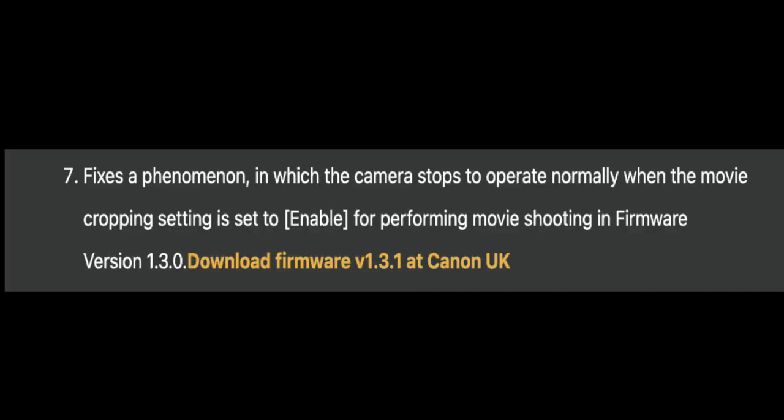Version 1.3.0 was removed due to a bug that was affecting the movie crop enabling setting. The article on Canon Rumors, under number seven — which I'll show on screen now — states that it fixes a phenomenon in which the camera stops operating normally when the movie cropping setting is set to enable.